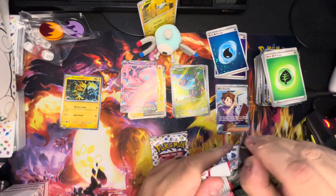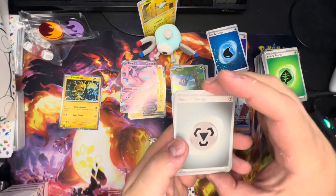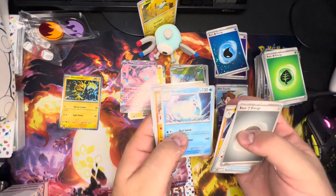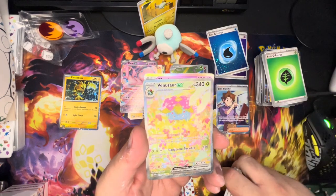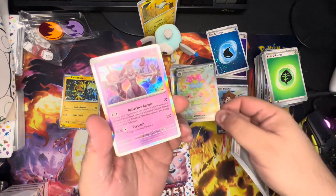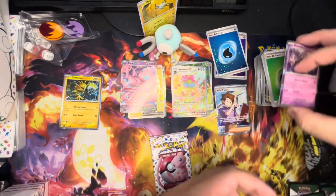Pack eight — not bad. Steel energy, Dome Fossil, Weedle, Zubat, Goldeen, Machoke, Dugong, Hitmonchan, Mr. Mime, and Venusaur EX in the alternate art — oh mama! Two at the end — we are having a good time!